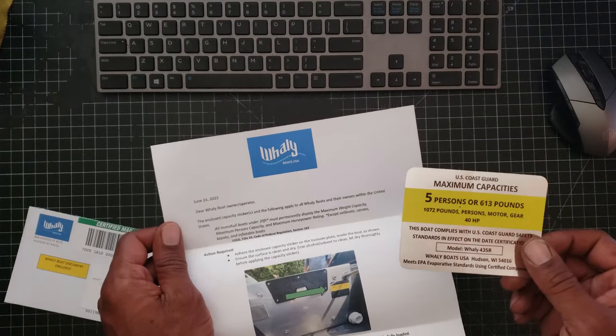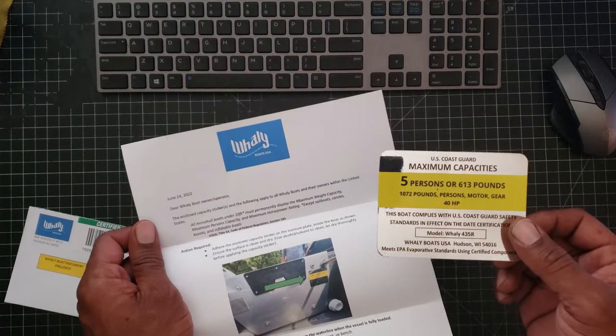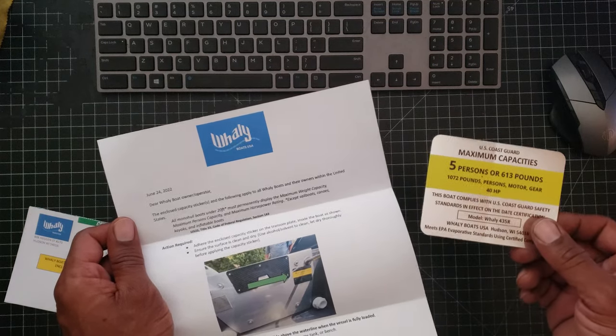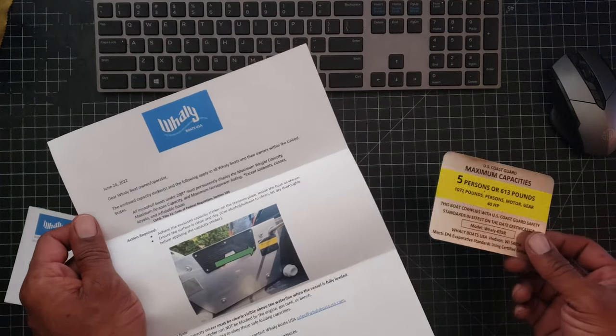Apparently Whaley USA is sending out to all U.S. Whaley owners a new capacity sticker that is required by the Coast Guard. The only thing I can surmise is that the sticker is a new requirement and different from the actual plate that comes already installed on the boat.